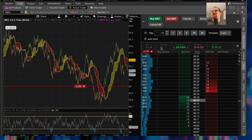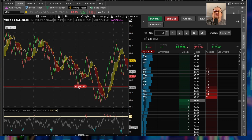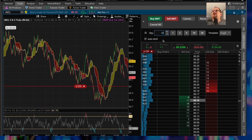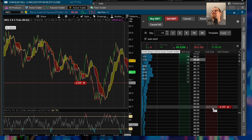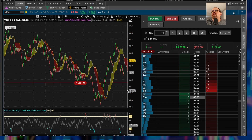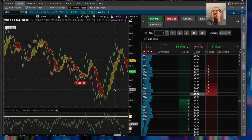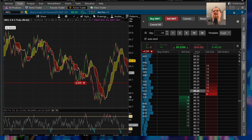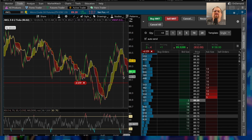I'm actually only long one MCL contract. Normally I trade these in quantities of three, so if I short two here it basically closes out that first long and then takes a short. I'm going to switch this to four — that will close out the one long and then flip to a short of three contracts. So if we end up breaching this strike, it'll flip to a short position of three futures of MCL.